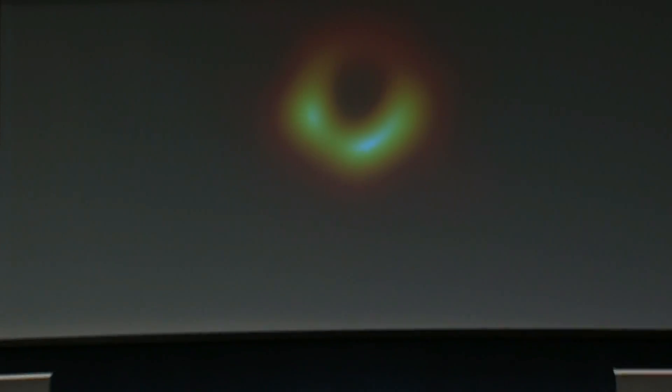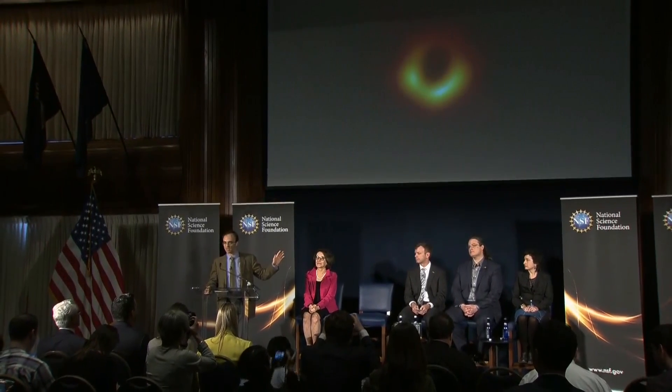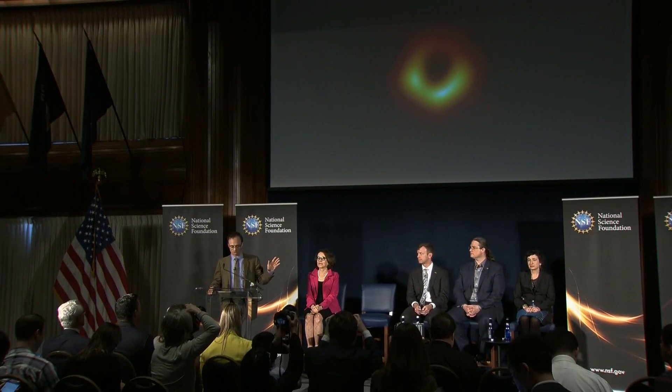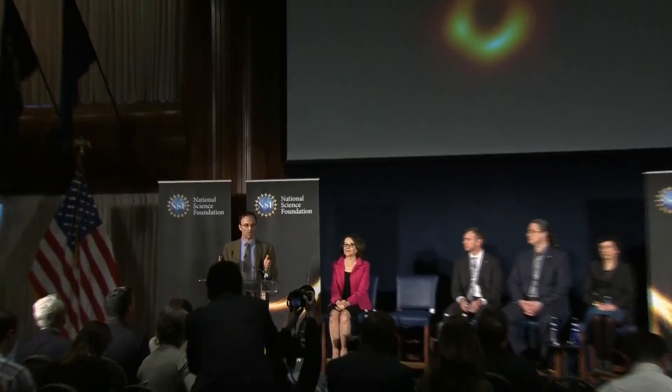This is a remarkable achievement. What you're seeing here is the last photon orbit. What you are seeing is evidence of an event horizon. By laying a ruler across this black hole, we now have visual evidence for a black hole. We now know that a black hole that weighs 6.5 billion times what our Sun does exists in the center of M87. And this is the strongest evidence we have to date for the existence of black holes — and it is consistent, to the precision of our measurements, with Einstein's predictions.